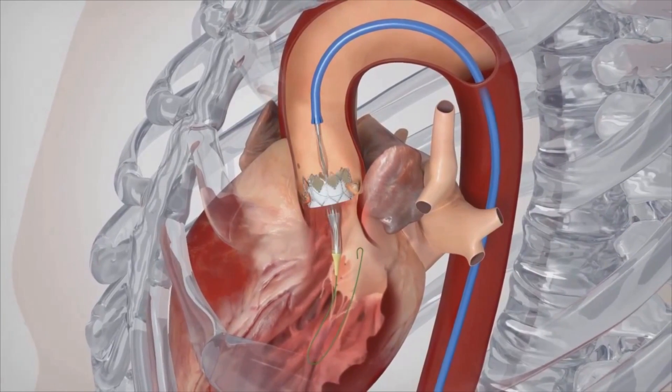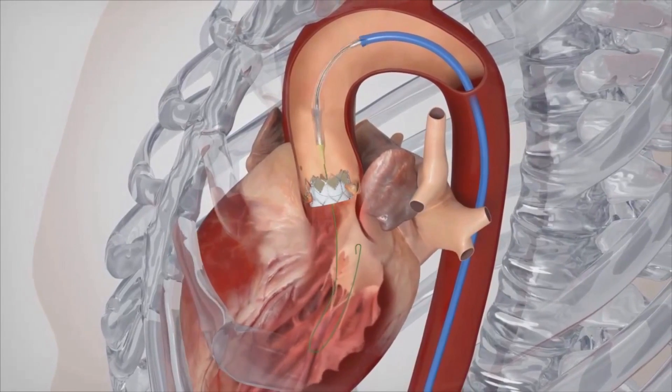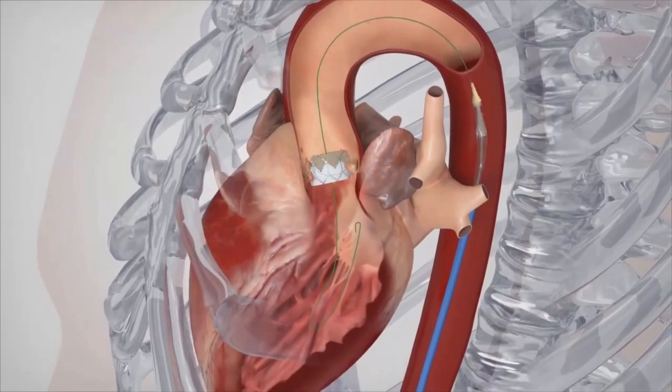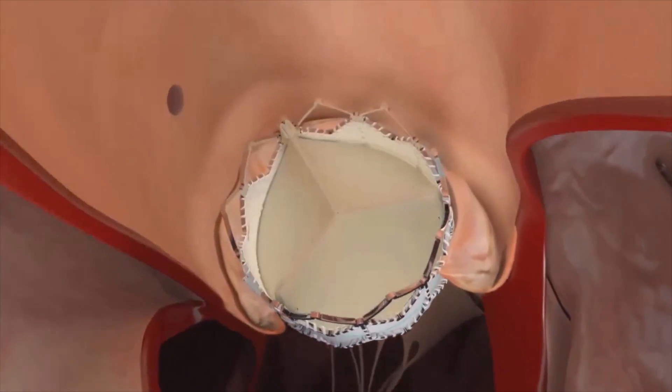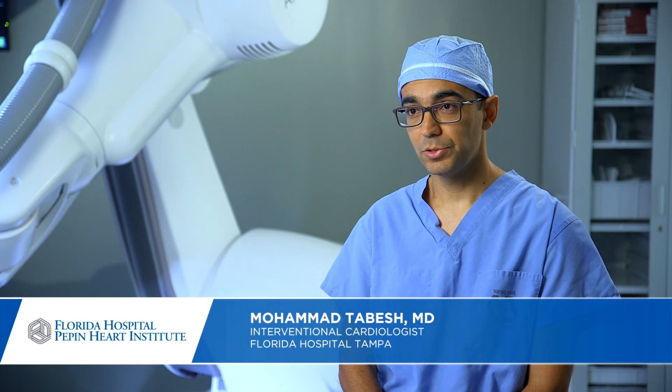We dilate the valve with a balloon — it's called a valvuloplasty. Following that, we put the TAVR system through that valve. The valve is delivered by inflation of a secondary balloon inside the valve itself. That balloon is then deflated and taken out of the patient, and that's the end of the procedure.